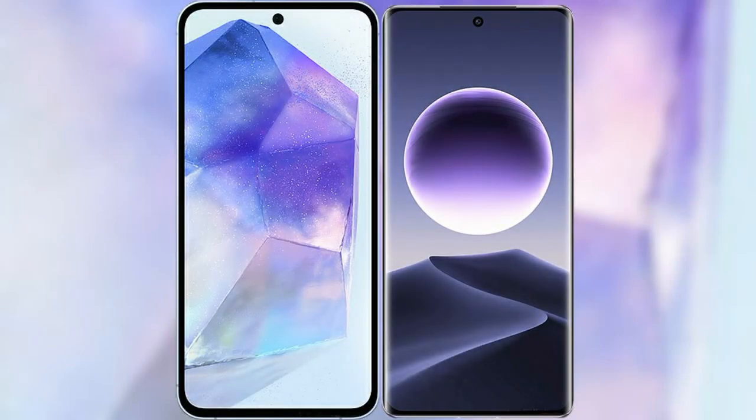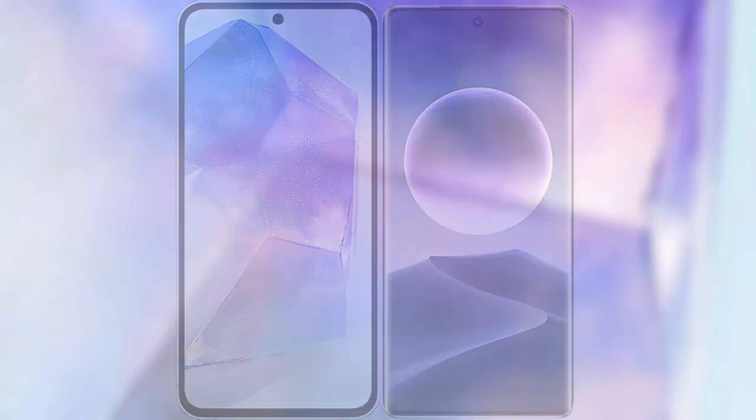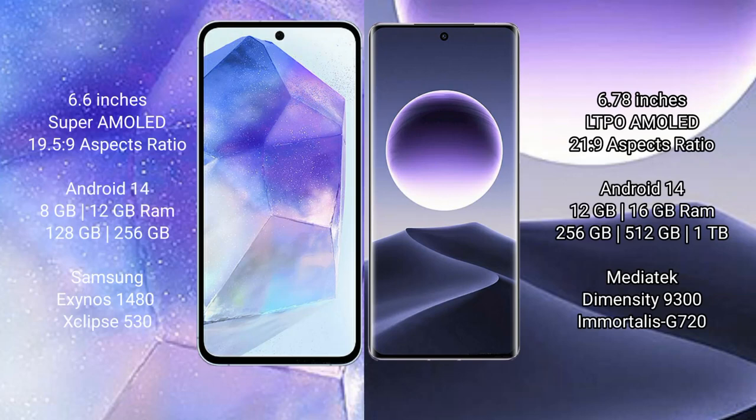I will compare the new Samsung Galaxy A55 with Oppo Find X7. Samsung Galaxy A55 comes with a 6.6-inch Super AMOLED display. Oppo Find X7 comes with a 6.78-inch AMOLED display.